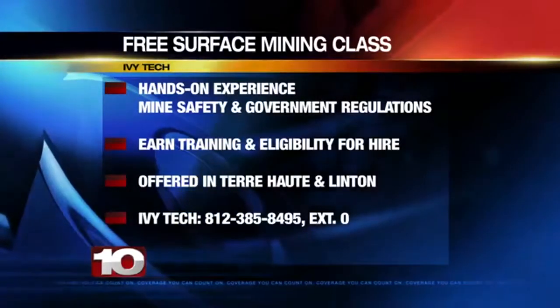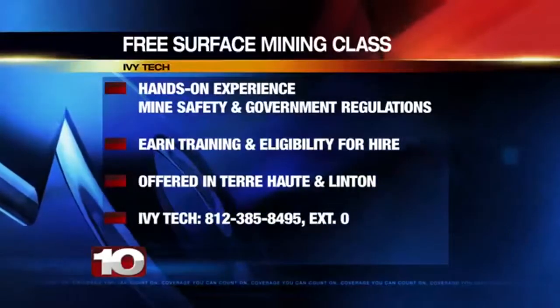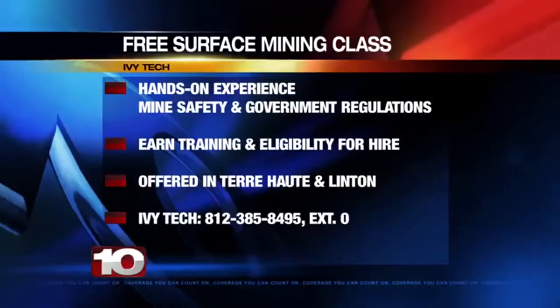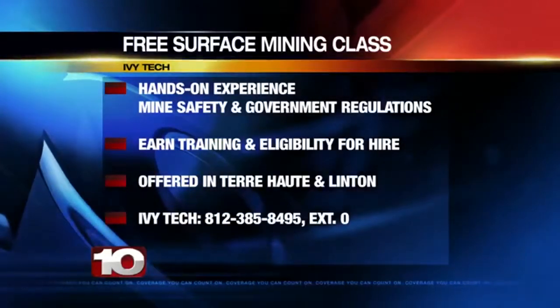Students will get hands-on experience while learning about mine safety and government regulations. By the end of the course, students earn their required training hours and eligibility to be hired. It's offered at Ivy Tech locations in Terre Haute and Linton, Indiana.